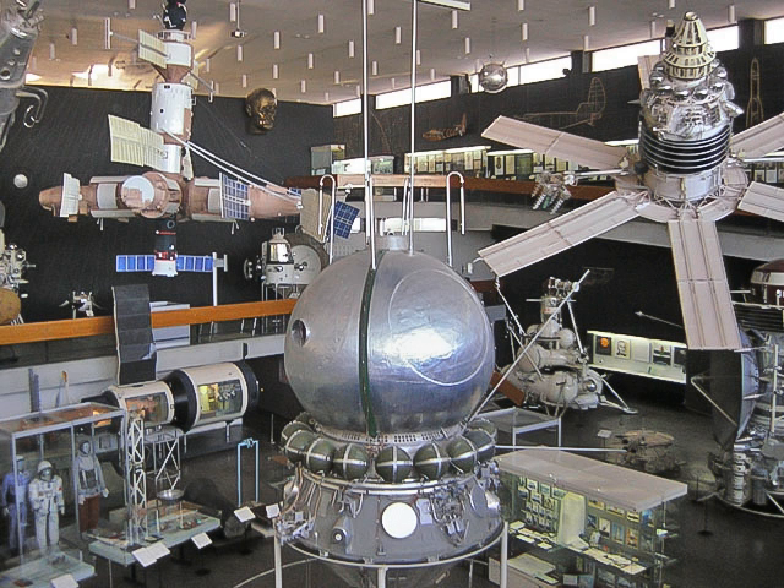1872: Electric lamp by Alexander Lodygin. In 1872 he applied for a Russian patent for his filament lamp, also patenting the invention in Austria, Britain, France, and Belgium. For a filament, Lodygin used a very thin carbon rod placed under a bell glass.